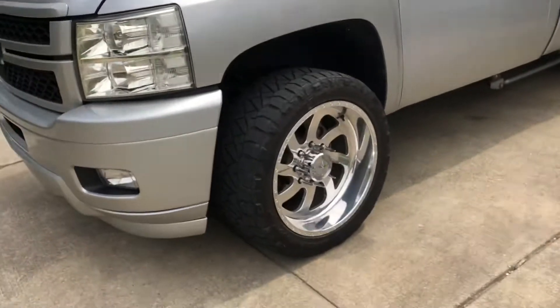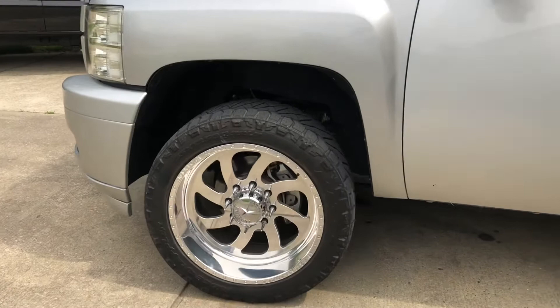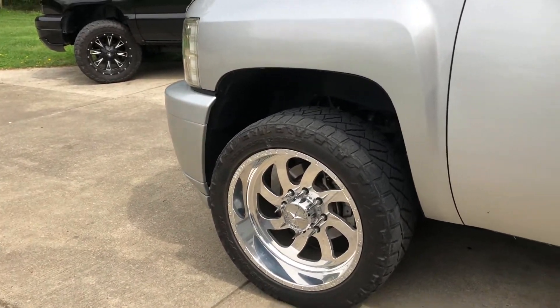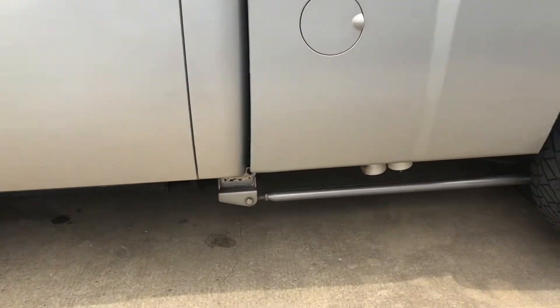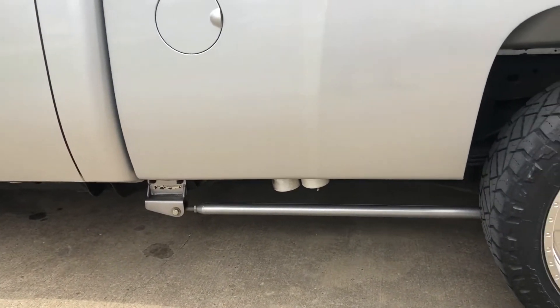It's got 22-inch American Force — I believe they're Spades — 22x10s with 33x12.5 Nitto Ridge Grapplers. It's got the HSP traction bar kit and a Fast 165 pump.